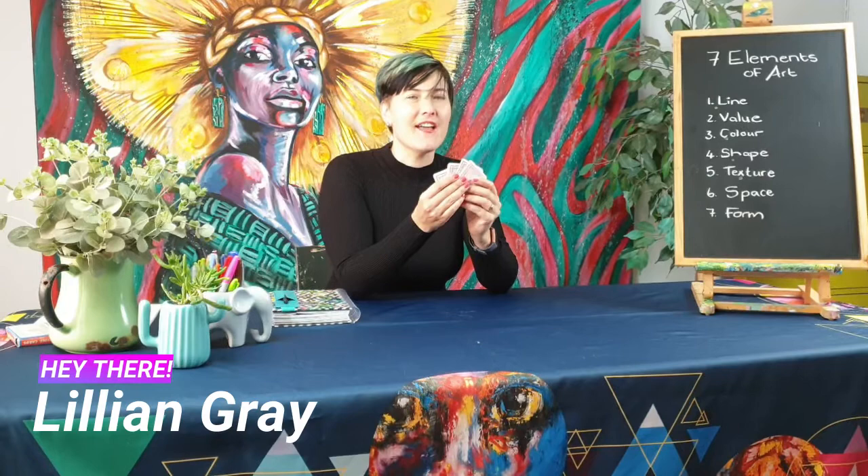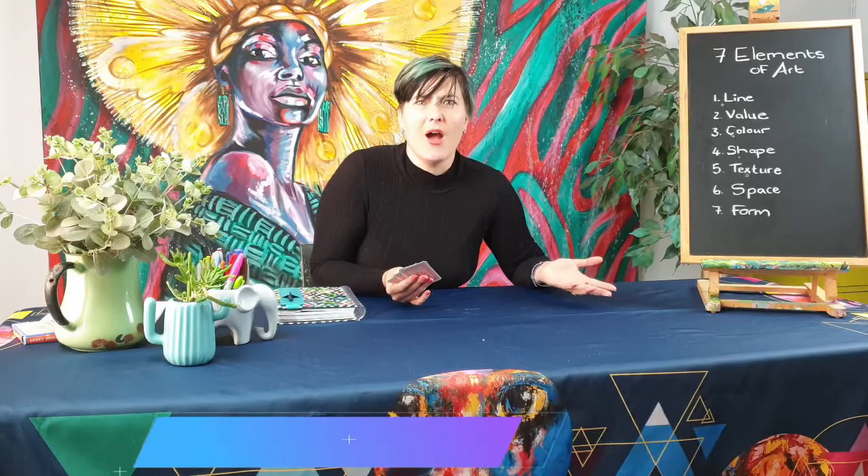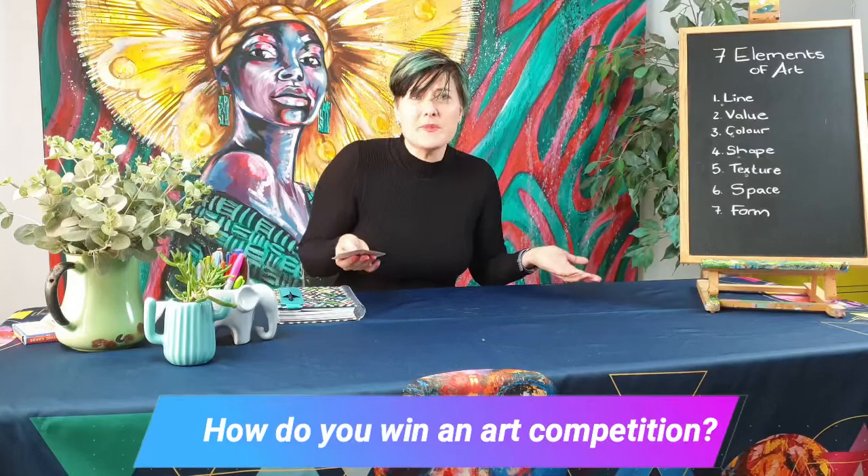Hi, I'm Lillian Gray and today I'm going to share my trump card with you — the ace up my sleeve. How do you make your art stand out? How do you always know what's wrong with a particular picture? When does it sometimes just look boring and something's not working? How do you win an art competition? How do you make your art wow and memorable?